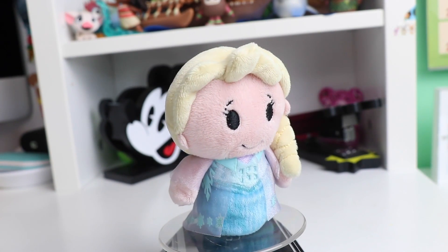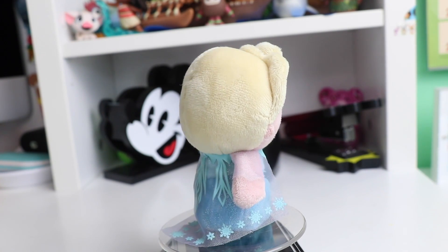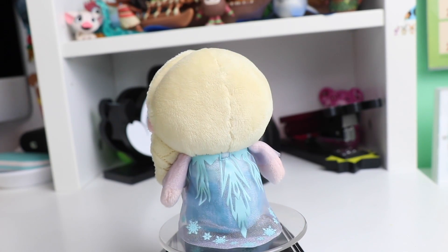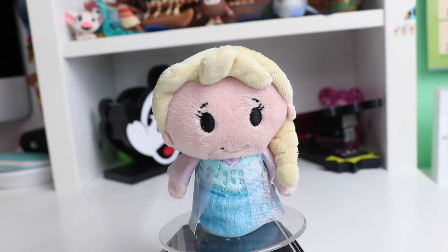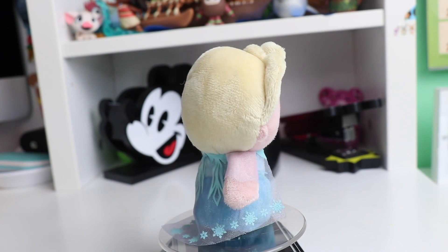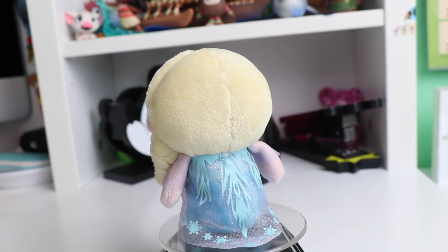Continuing our Frozen series, we have Elsa. Her dress is super flowy — they used a mesh for the little train of her dress with a bunch of little snowflake-type stickers on it. I love how they did the layering because the rest of her outfit is screen-printed, so it definitely helped to add a lot more detail. She has her classic hair in the little braid.